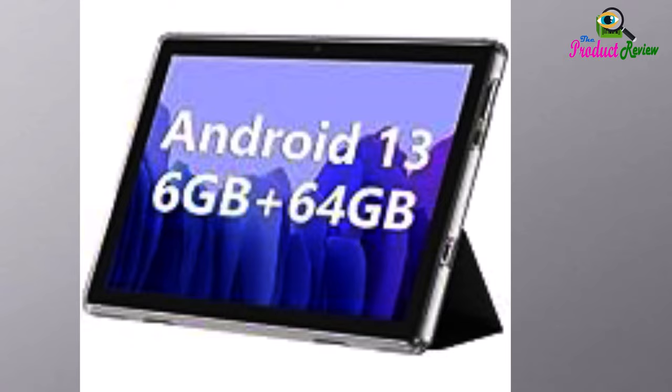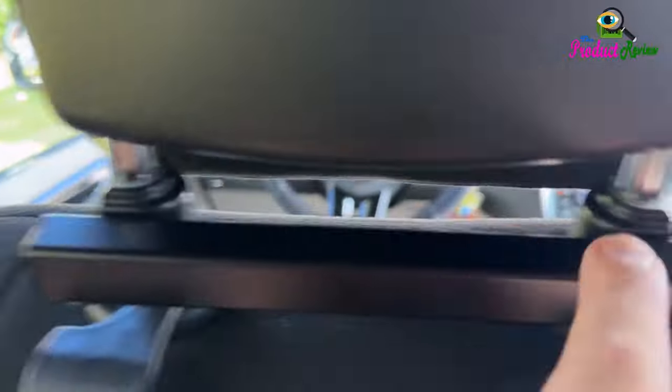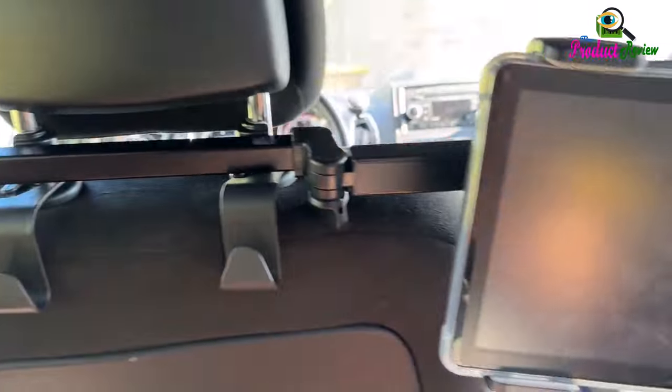With ample storage capacity that can be expanded up to 1 terabyte via SD card, sold separately, you can confidently store all your photos, videos, and files without concerns.